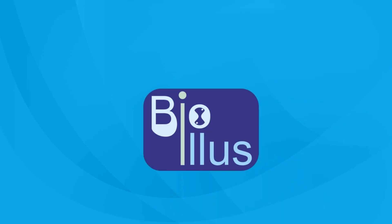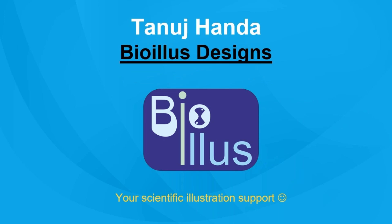Hello everyone, I am Tanuj Handa, CEO of BioEless Design, and I'm excited to present our company and our vision to you today. Good day everyone.